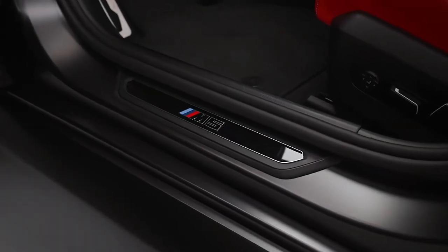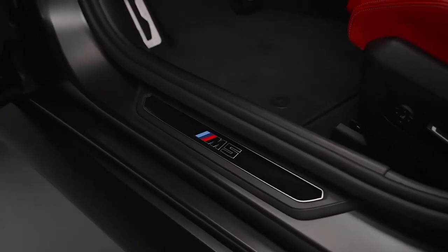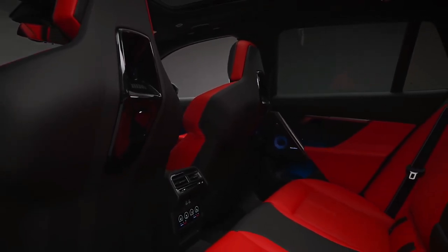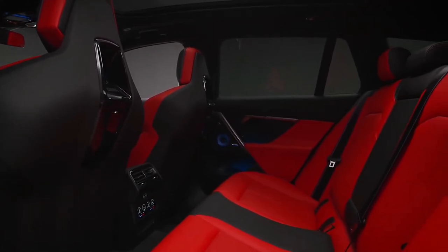BMW estimates that the M5 will get to 60 mph in 3.4 seconds, but we think that is a conservative estimate given that the previous generation car did the deed in under 3.0 seconds in our testing.